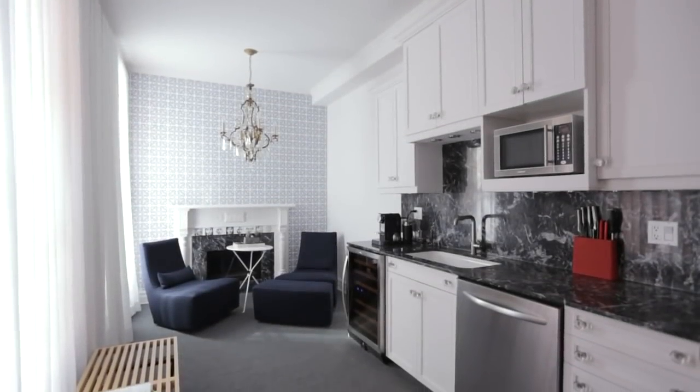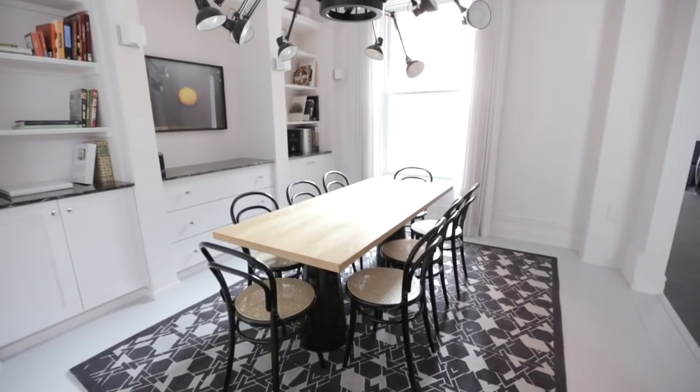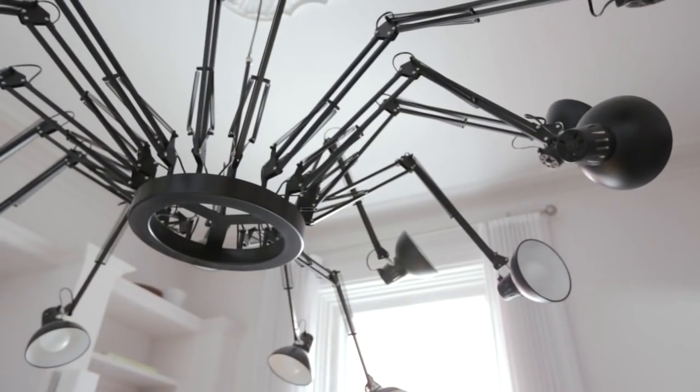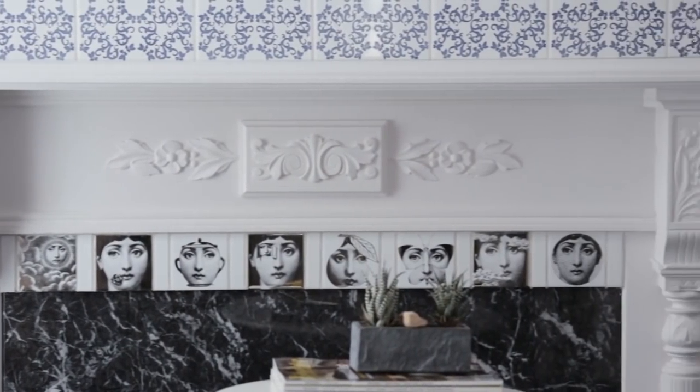If I had to choose a word to describe this house, it would be serene. The house is so welcoming but it's a silent house — it lets you think and contemplate, and it allows the art to be seen as something the homeowners consider very important and integral to their lives and lifestyle.